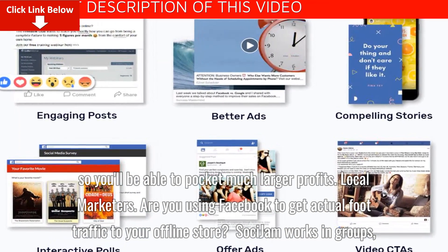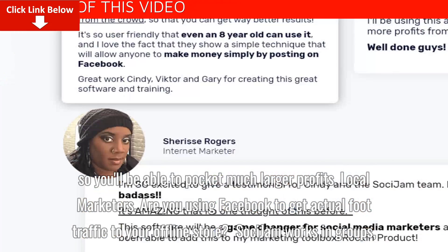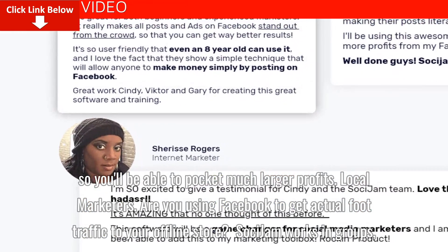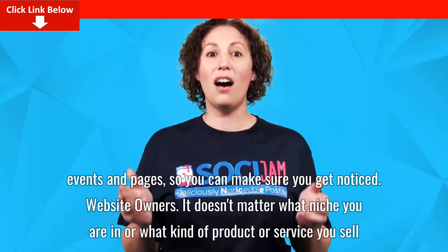Local Marketers: Are you using Facebook to get actual foot traffic to your offline store? Saucy Jam works in groups, events and pages, so you can make sure you get noticed.